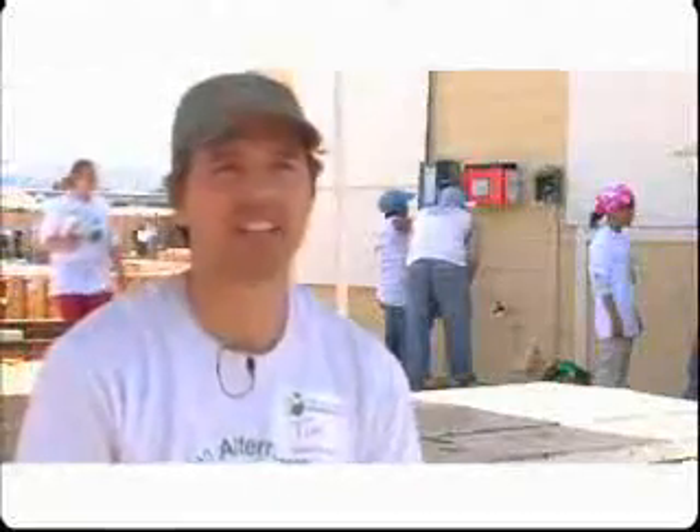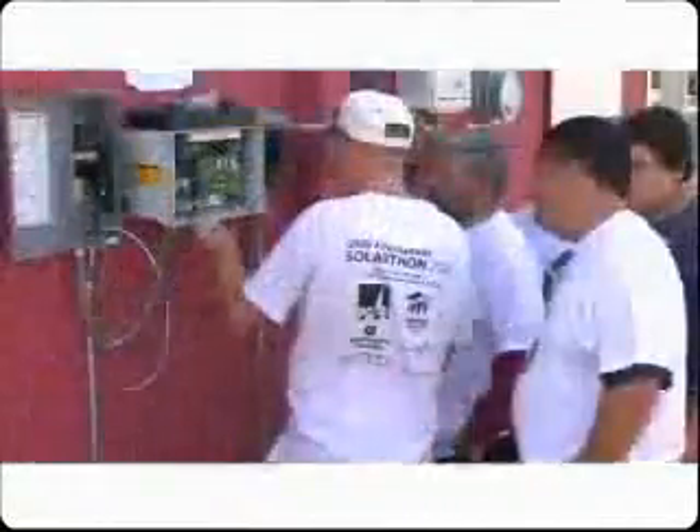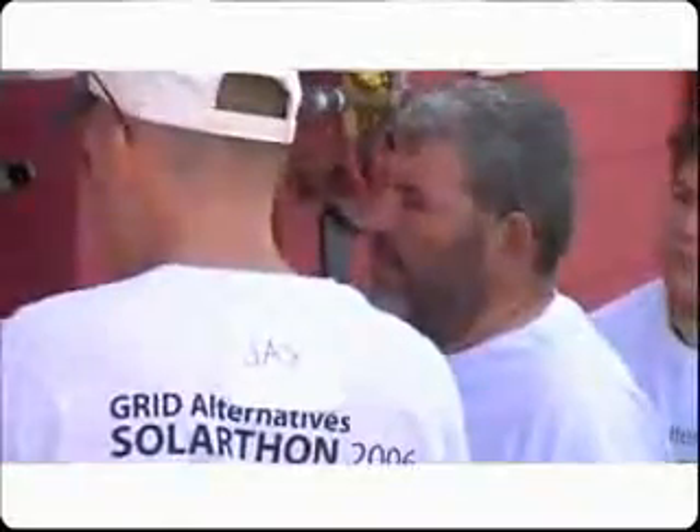These are all on-grid, grid-tied systems, so everything inside works exactly the same as a house without solar next to it. But when the panels are producing electricity, they either offset the electricity that you would otherwise be buying, or in some cases actually feed electricity back to the grid and spin your meter backwards. The only difference you see is on your electric bill.